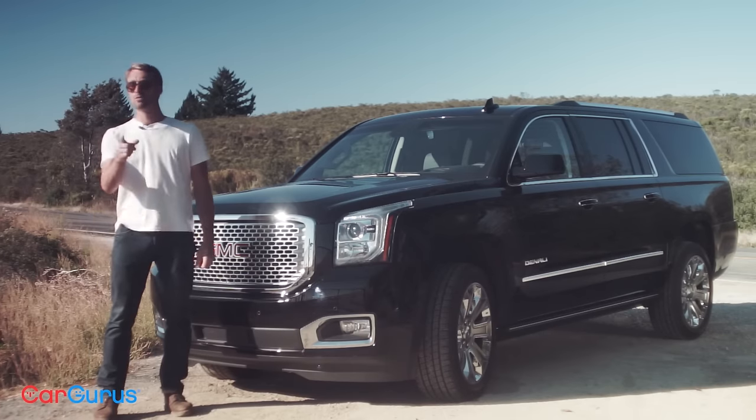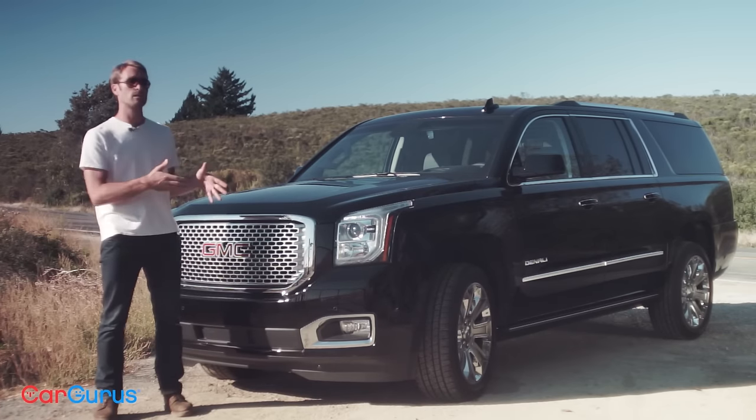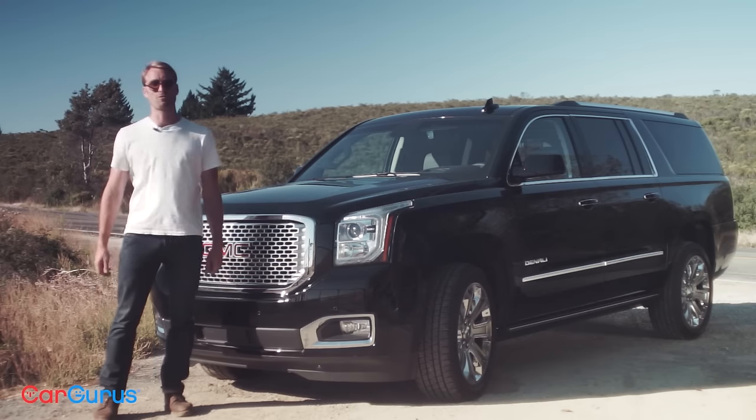Thanks for watching. Don't forget to subscribe to the channel for more car reviews, and if you want to know more about the 2016 GMC Yukon XL Denali, click the link in the description to head over to CarGurus.com and read the full review.